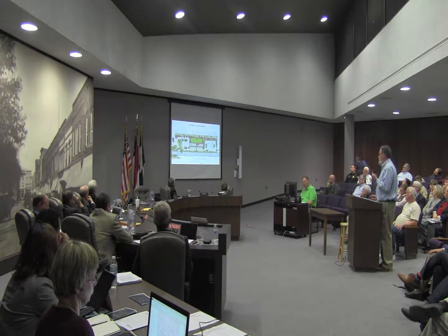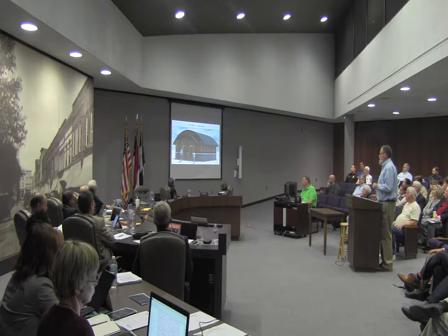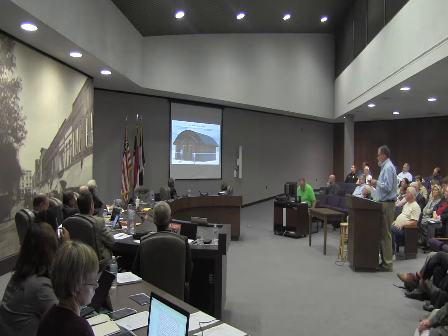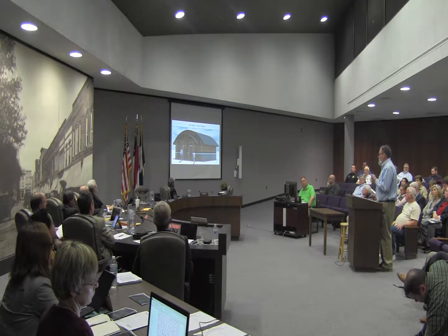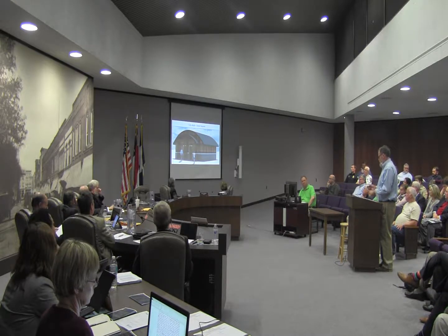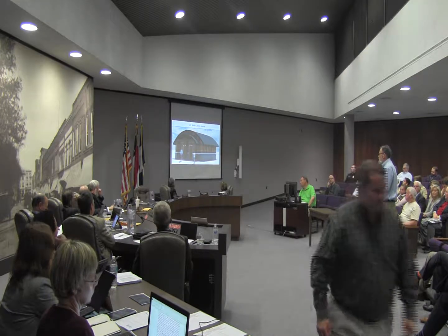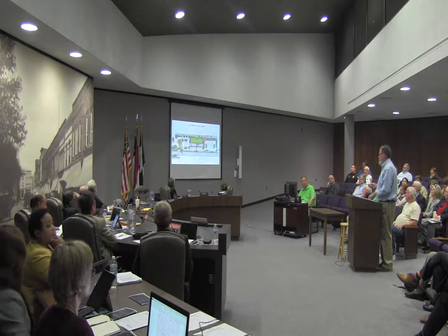We went through seven or eight different designs for the Union Square restroom and this is what we settled on. I don't think anybody would argue that we need a new restroom on Union Square. We're playing with stone and timber and materials we consider appropriate for the 'Life Well Crafted' theme. We're adding some volume so we can actually get some upper-level storage in there too for Christmas decorations and things like that.